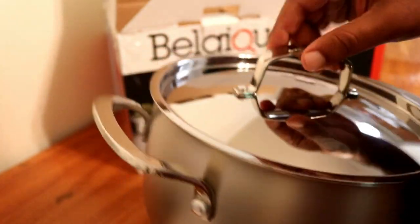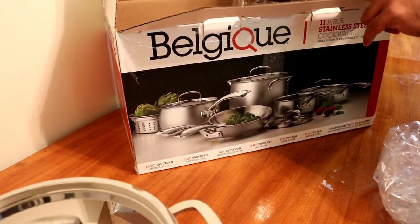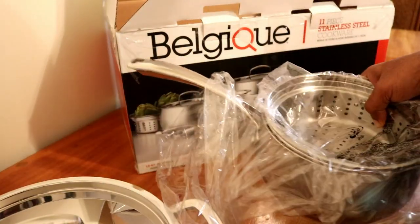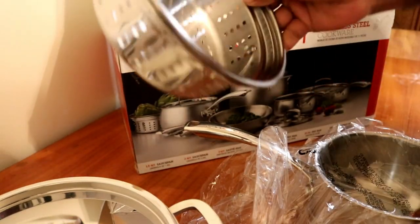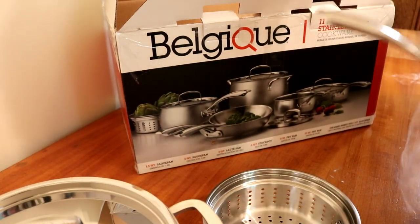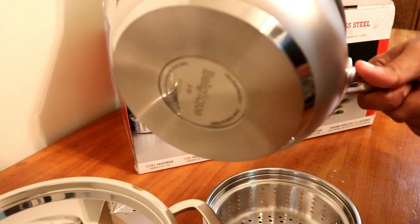It's a stock pot — you get a lid with that. There's a three-coat saucepan and it comes with a steamer too. Actually, we are not going to use the steamer anyway.